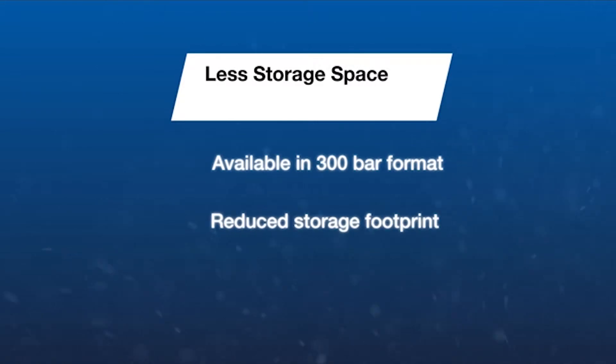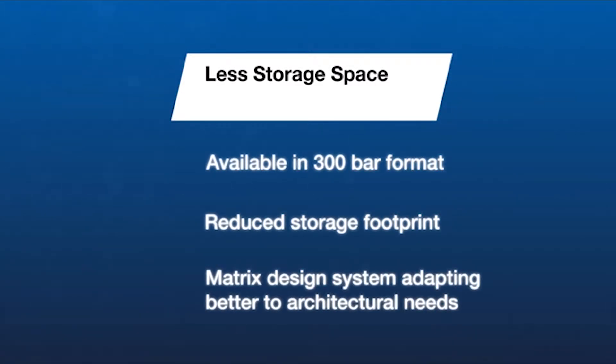The Ansel iFlow system is available in a 300 bar format, lowering the storage footprint and is adaptable to make the most of the available space.